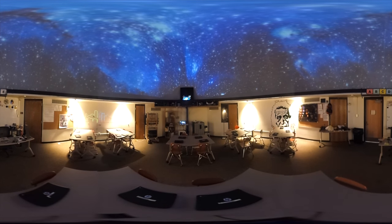Projected above you are some of the same stars that our astronomy students view in the planetarium. This is an area that enhances the students' knowledge of space in a way that is interactive, stimulating, and visually appealing.